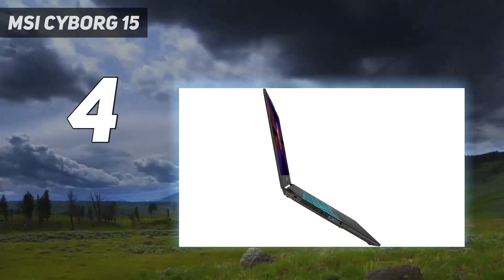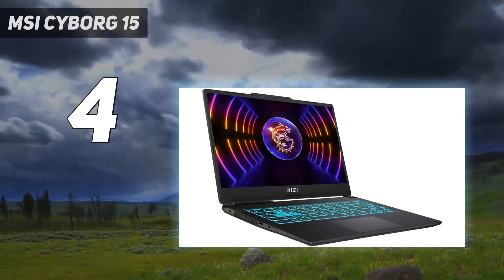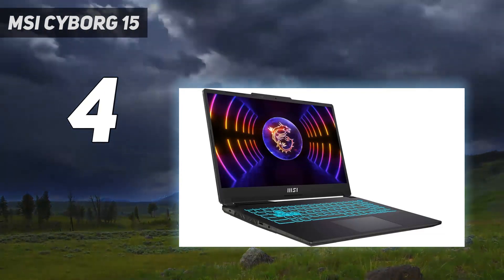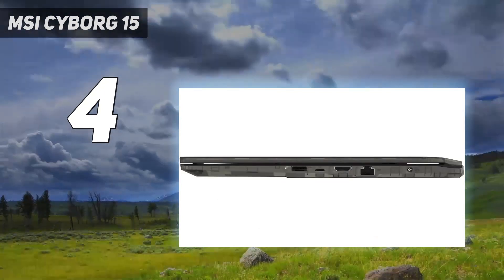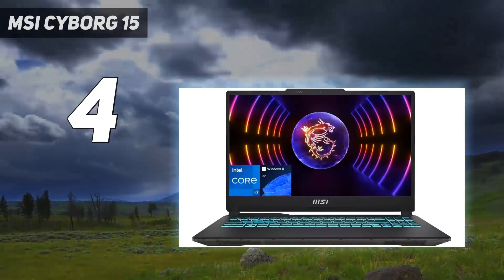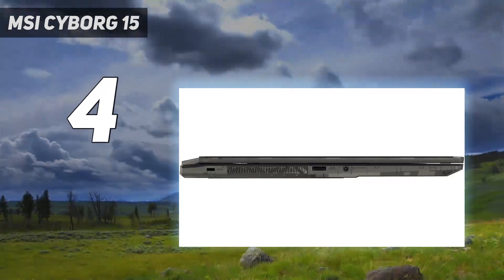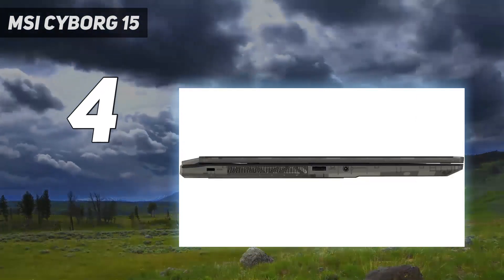The laptop has a cool design, great performance, and costs less than $1,000. The display could be brighter and a bit more colorful, but the 144Hz refresh rate is welcome. And while its battery life isn't great, the Cyborg 15 also doubles as a good productivity device, so long as you keep it plugged in.